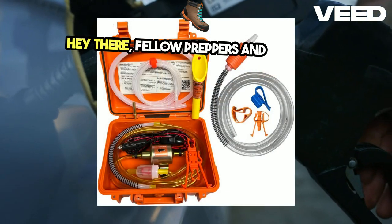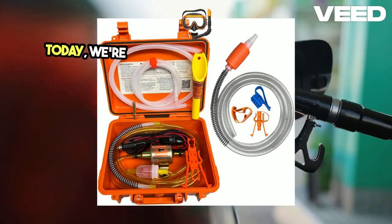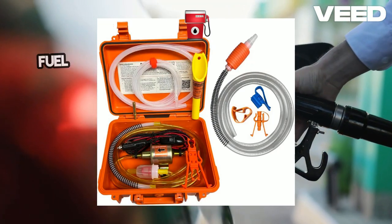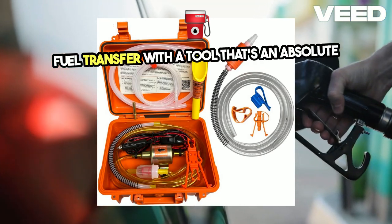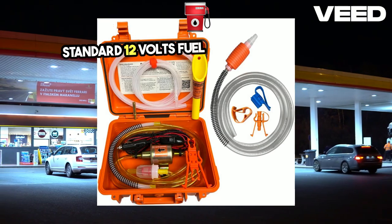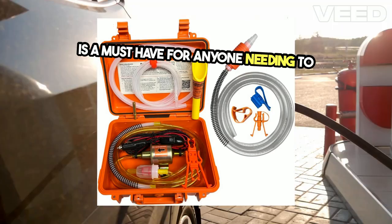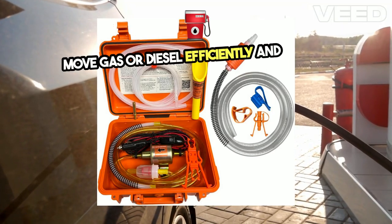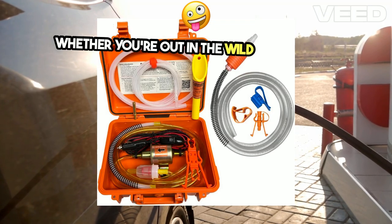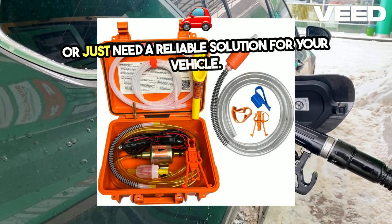Hey there, fellow preppers and outdoor enthusiasts. Welcome back to our channel. Today we're diving into the fantastic world of fuel transfer with a tool that's an absolute game changer: the Flojo Gas Tapper Standard 12V Fuel Transfer Pump. This powerhouse is a must-have for anyone needing to move gas or diesel efficiently and safely, whether you're out in the wild, prepping for emergencies, or just need a reliable solution for your vehicle.